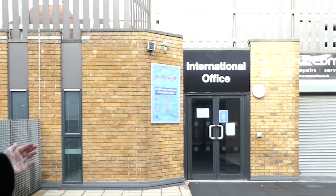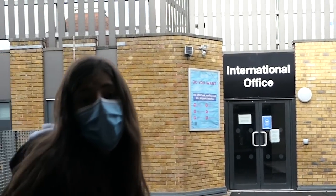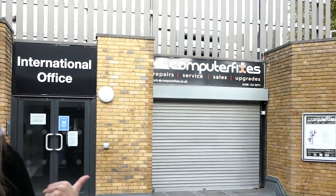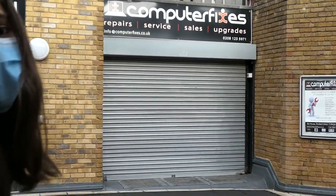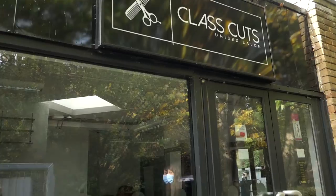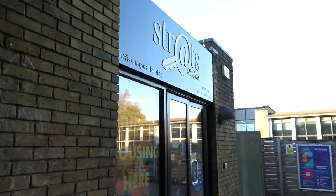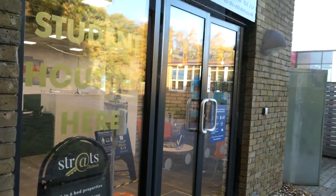Right next to the first floor Forum entrance there is the International Office, which can give you information on a variety of subjects including how to apply to this university. You also have a store called Computer Fixes that offers IT services to all university members with personally owned computers at special discount rates. Here we also have a hairdresser, and right next to it we have Strots, a letting agency that provides a free service to help students find off-campus accommodation.